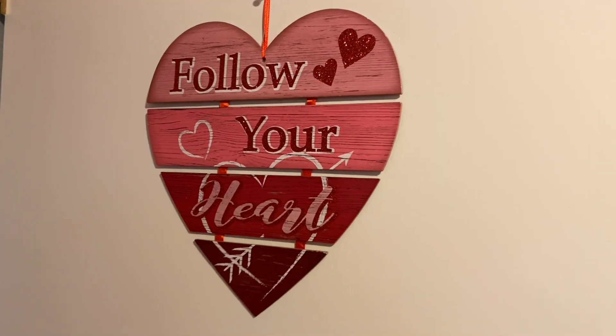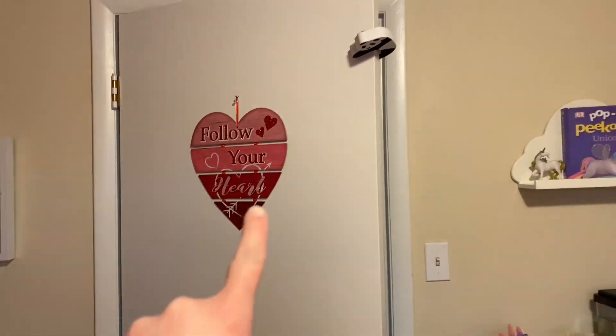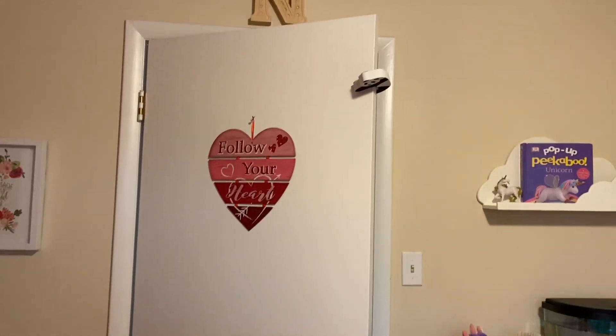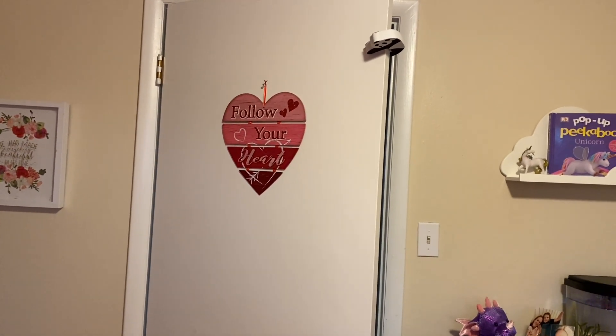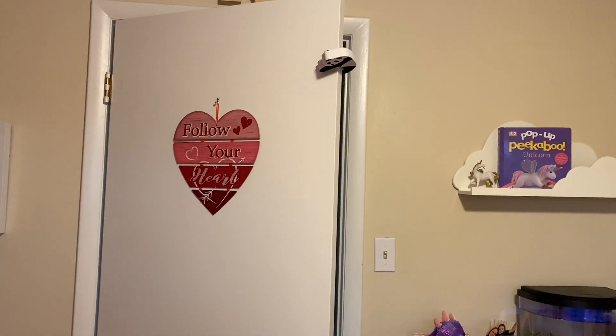Back over here is a 'Follow Your Heart' sign. I know it looks like it's Valentine's, but I got it a couple of years ago and I just keep it up year-round because I think it's really, really cute.